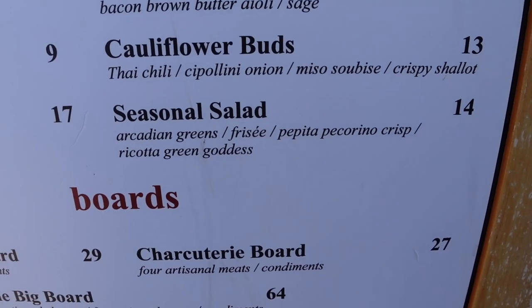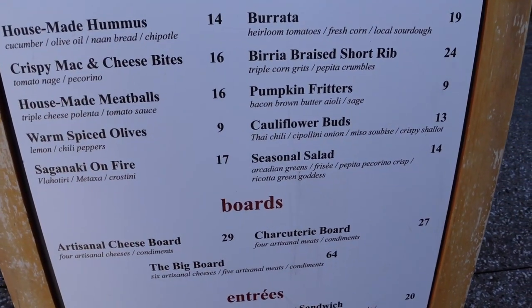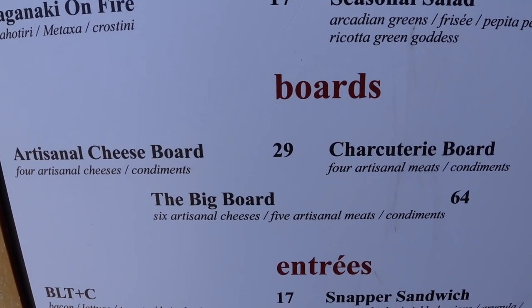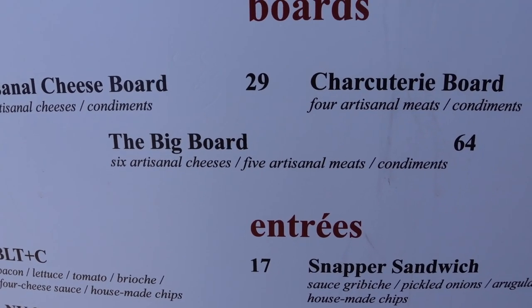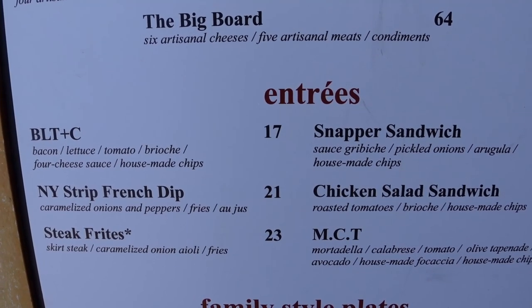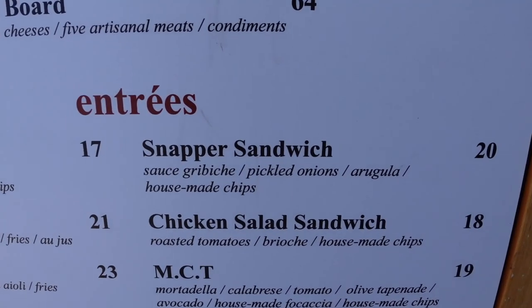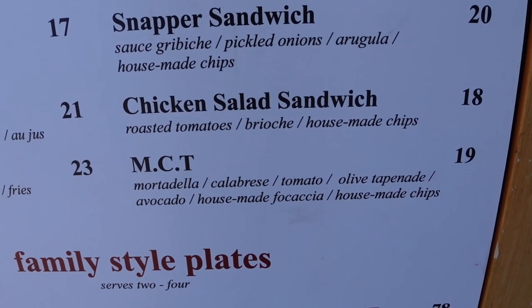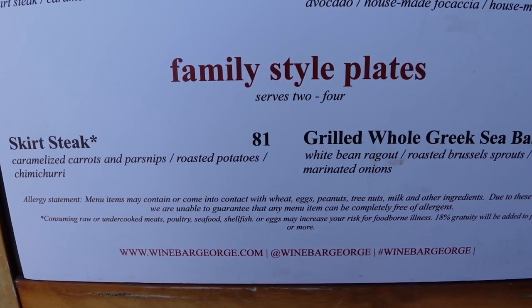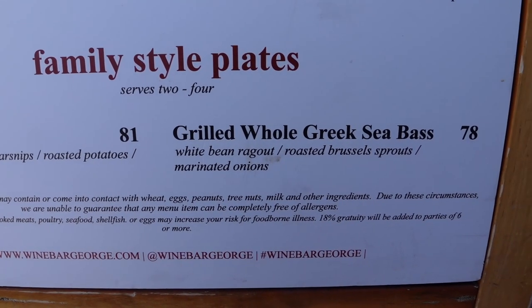Some of these small plates could qualify as a full meal — you can get a couple and that could be your lunch. They have boards: a cheese board and a charcuterie board. The big board is $64 — must be some pretty good cheese. For entrees, there's a snapper sandwich — I don't think I've ever seen a fish sandwich made out of snapper before. They have family-style plates: skirt steak at $81 serving two to four people, and a grilled whole Greek sea bass.